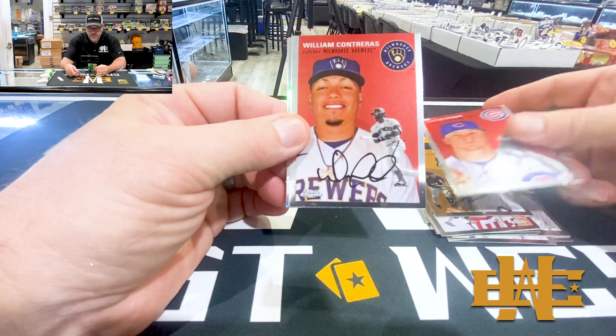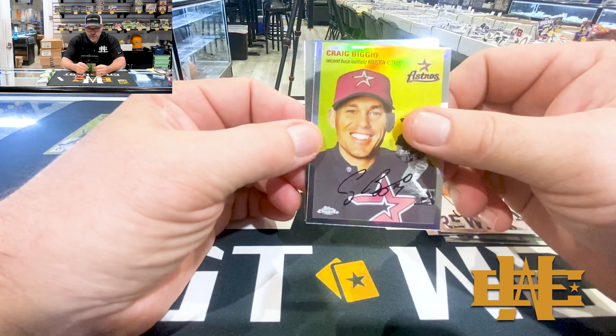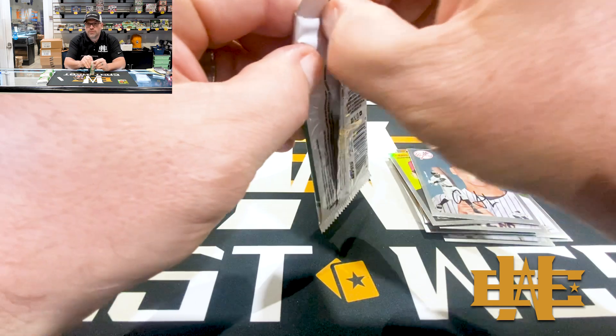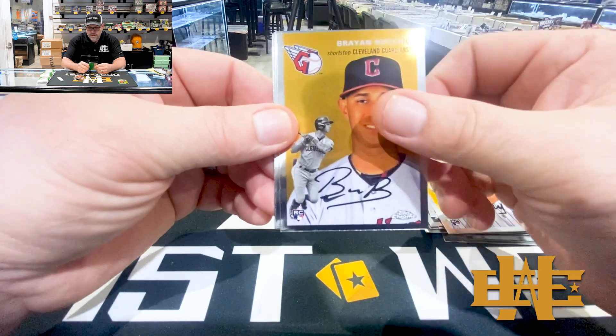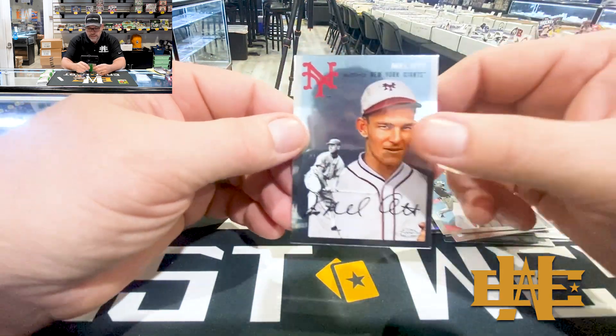Justin Steel - got a refractor coming up. Craig Biggio. Refractors are not numbered. Aaron Judge. Cabrera. Rocio, Tyler Stevenson, and Mel off.